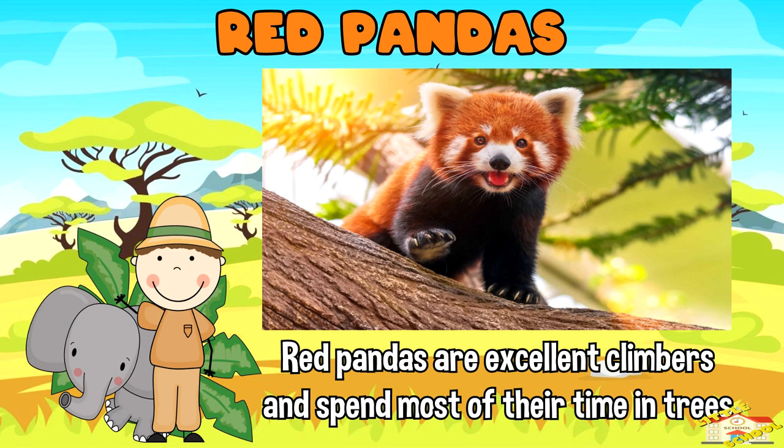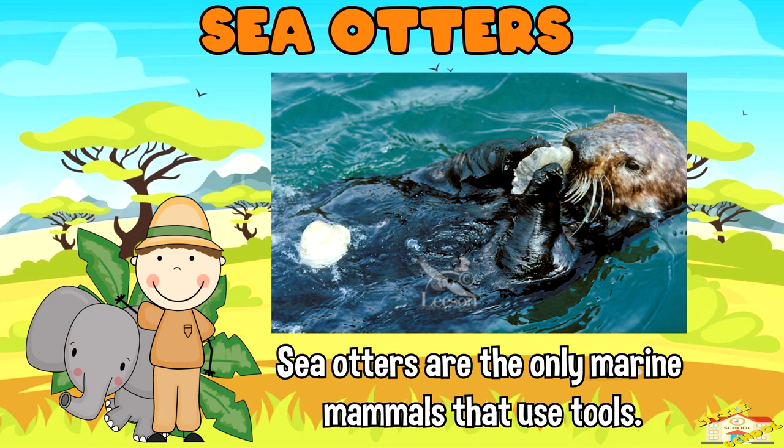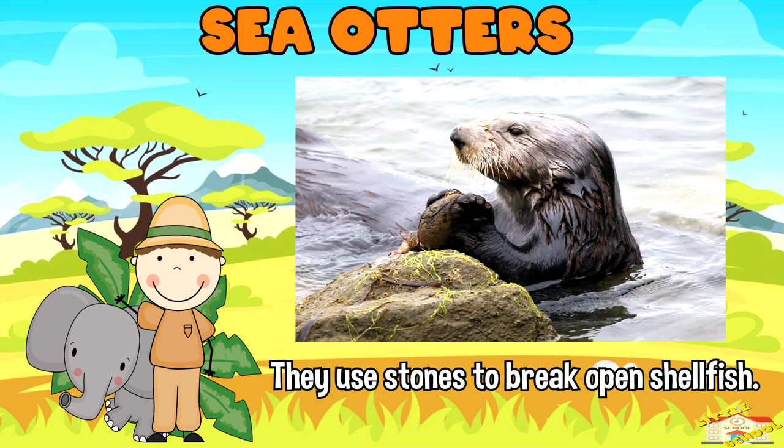Red pandas are excellent climbers and spend most of their time in trees. Sea otters: sea otters are the only marine mammals that use tools. They use stones to break open shellfish.